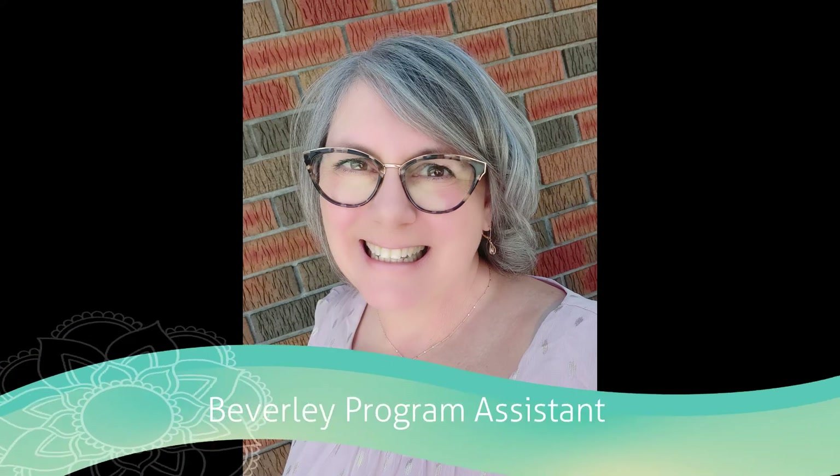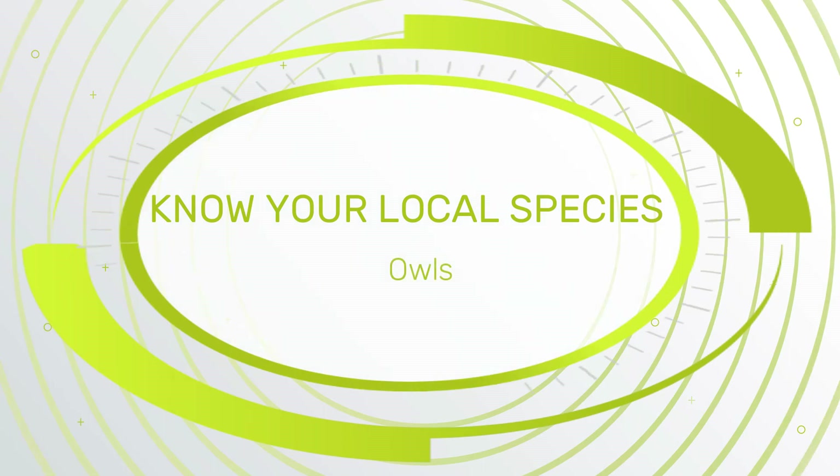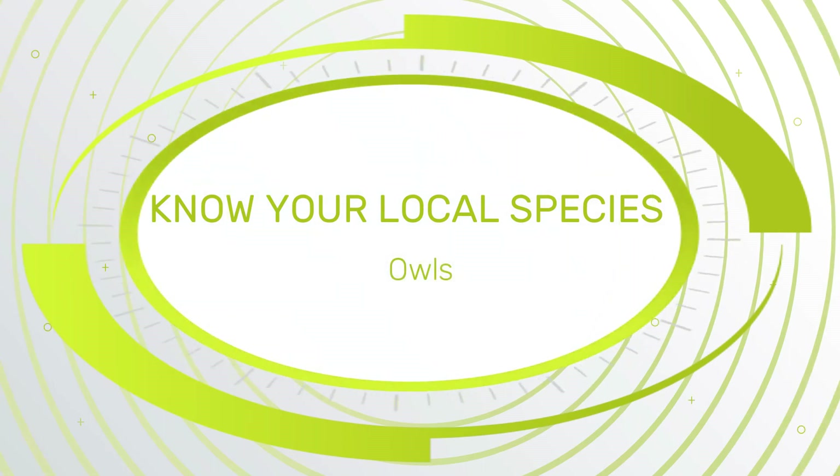Hello, I'm Beverly from the Midland Public Library Program Assistant, and today on Know Your Local Species, we are going to talk about owls.